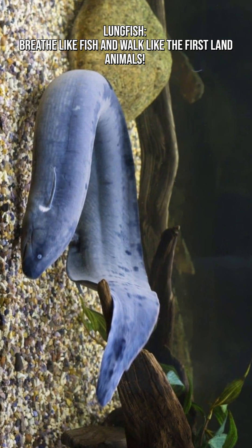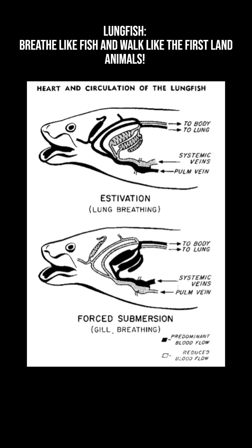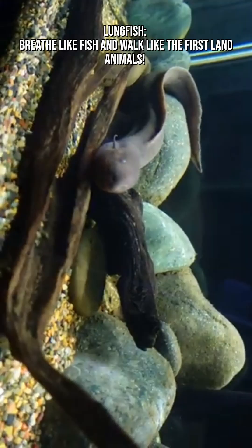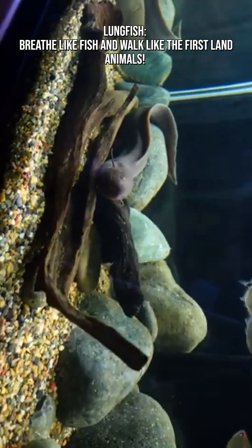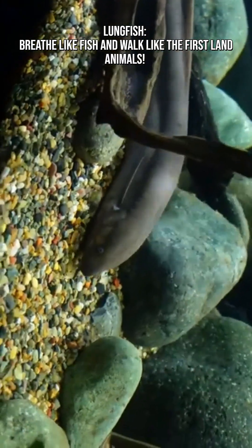They possess both gills and true lungs. As juveniles, they breathe through gills like ordinary fish. But as adults, they switch to using lungs that are strikingly similar to those of land animals, making them evolutionary gold.